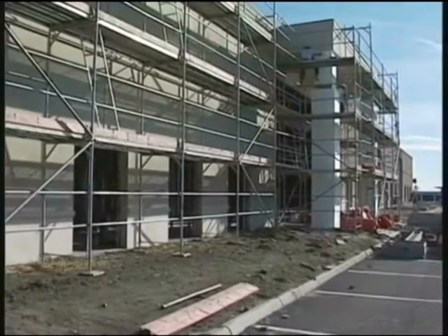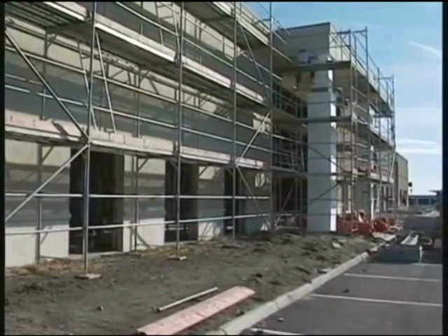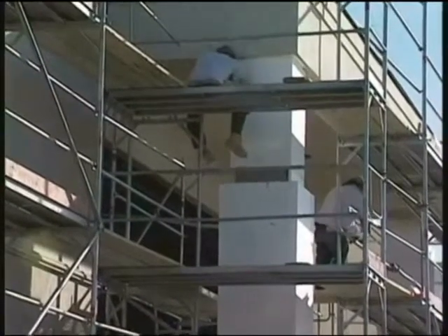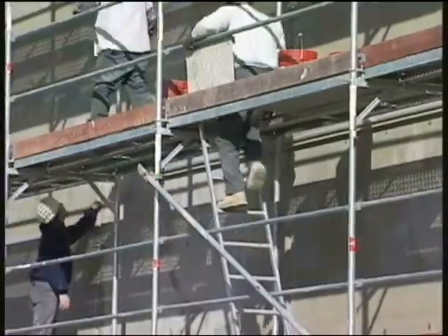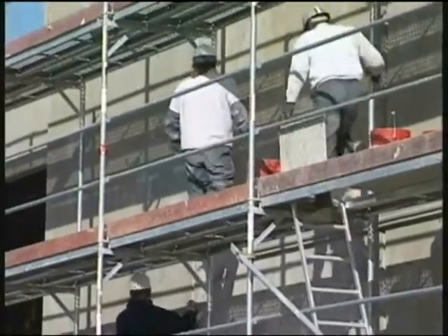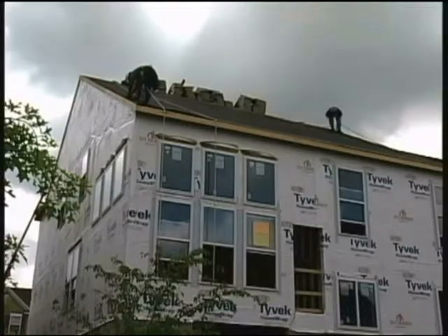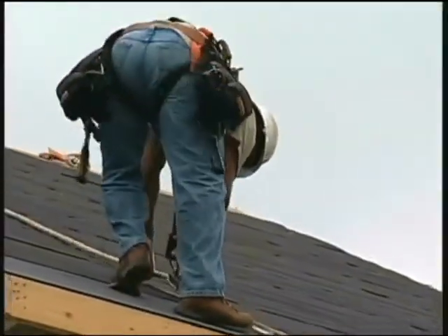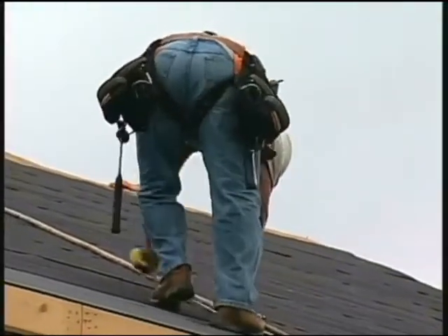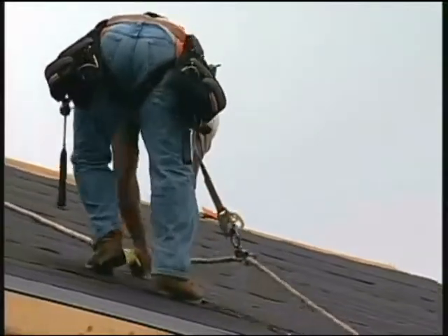A scaffold is a temporary elevated platform used to support workers and materials. Competent workers must design and install these systems. Always use proper means to climb a scaffold. Employers may require fall protection systems, which consist of a body harness and lanyards, lifelines, or deceleration devices. Make sure your host employer shows you how to use these devices.